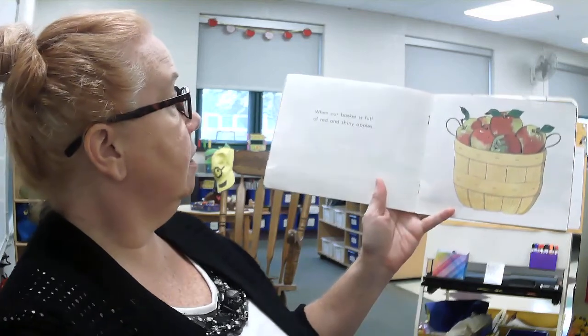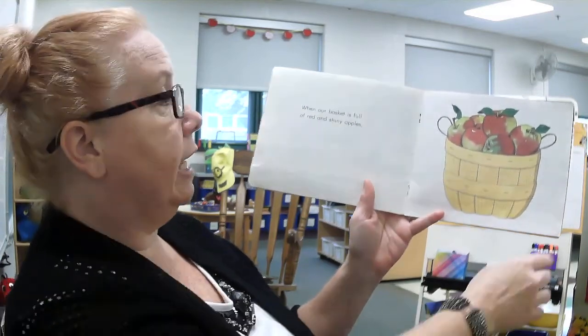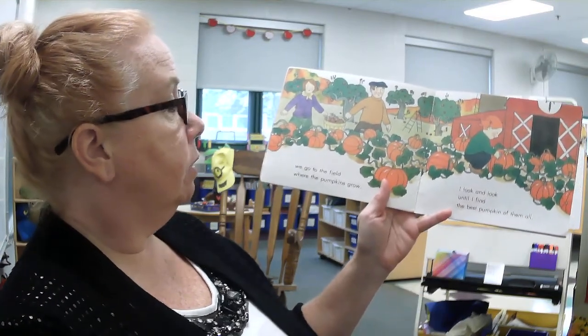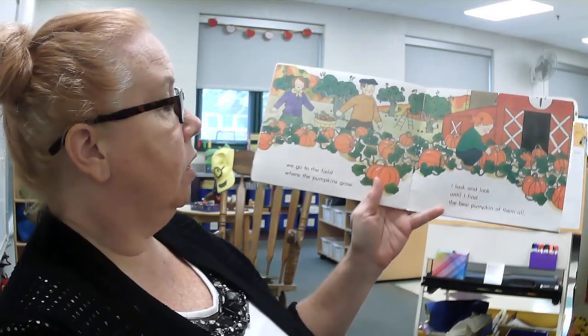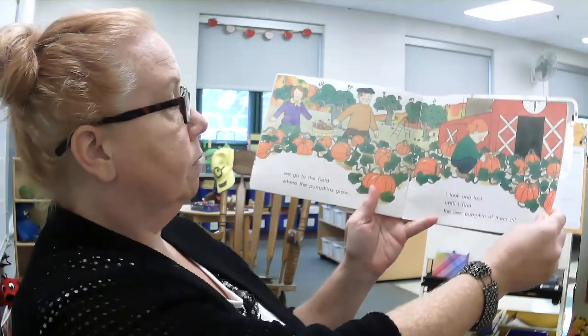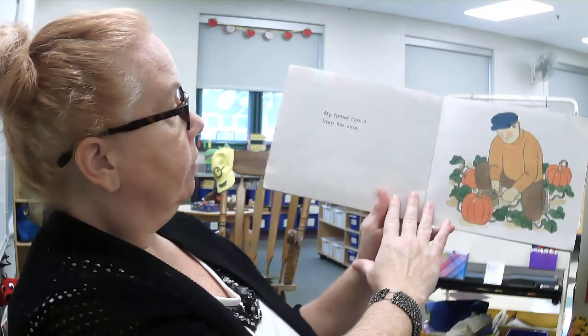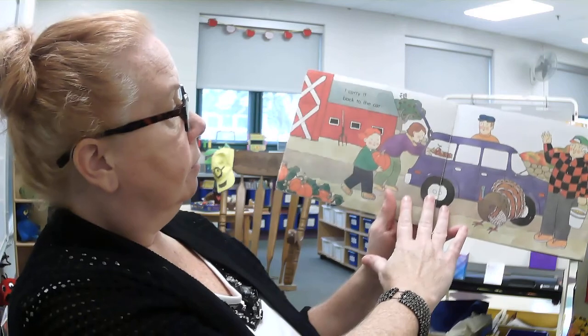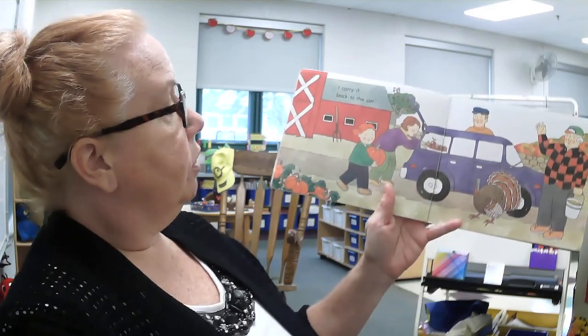When our basket is full of red and shiny apples, we go to the field where the pumpkins grow and I look and look until I find the best pumpkin of them all. My father cuts it from the vine. I carry it back to the car.